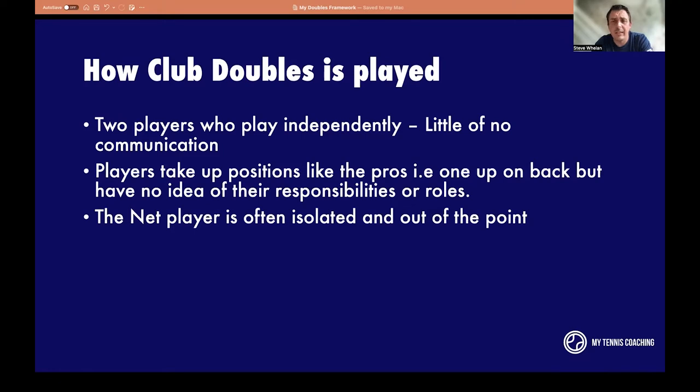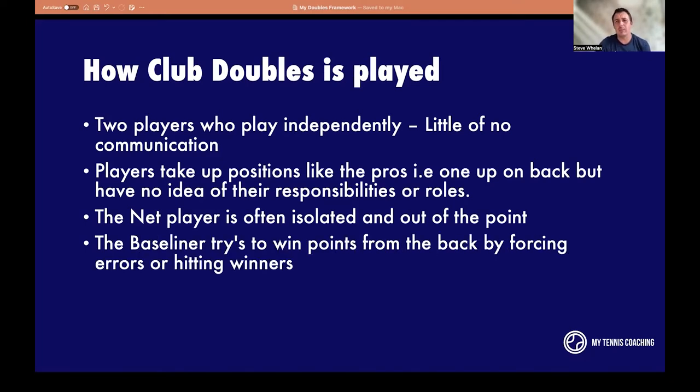The net player is often isolated out of the point — just stood there, turning their head backwards and forwards watching the ball. A common comment I hear is: 'I don't know what to do, I don't know what to leave, I'm just standing here feeling lost. Then I get stressed, I get anxious, I miss a volley and then I don't want to get involved.' It's a really important position. You need to understand how to be in the point and not out of it.